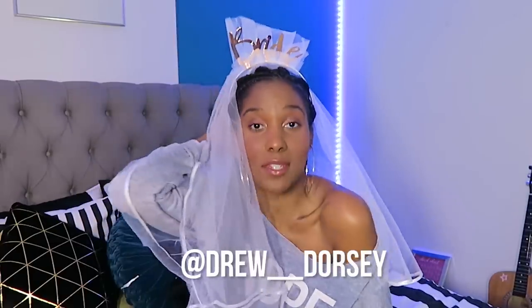Hello everyone, welcome back to Clevver Style. I don't know why I'm talking like this, but something about wearing a wedding veil just makes me talk like Marilyn Monroe. You're probably wondering what the heck we're doing and why we're wearing this. You are cordially invited to watch me renew my wedding vow — just kidding, although that would be fun.